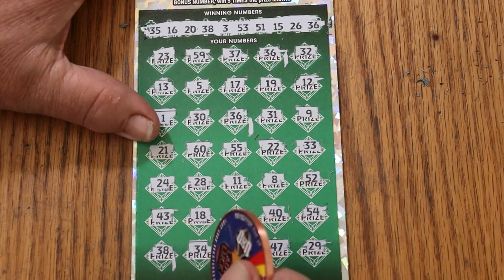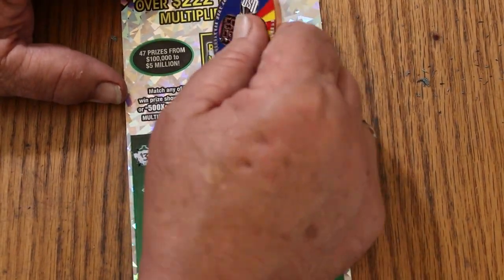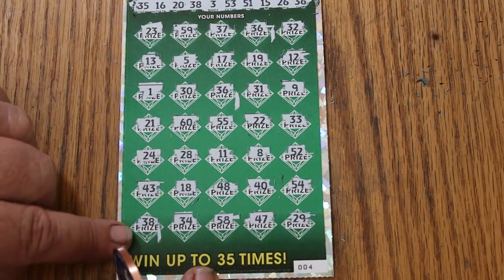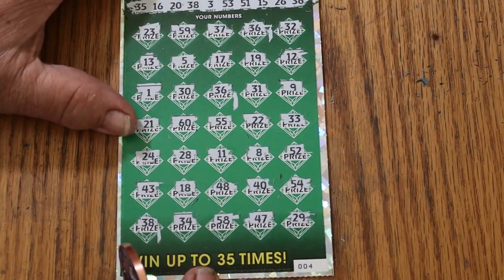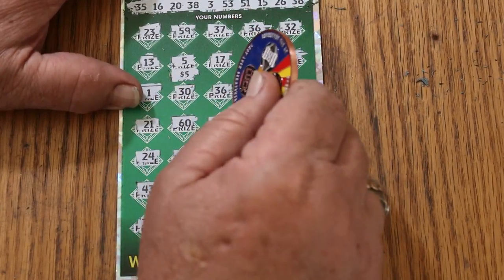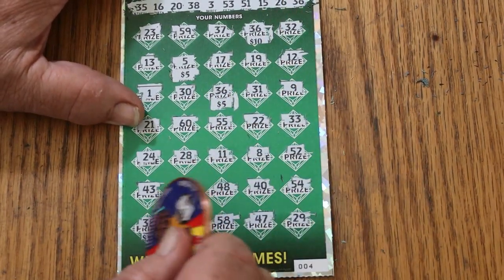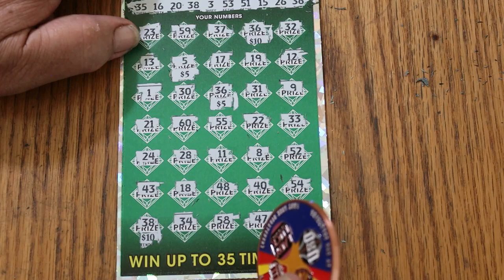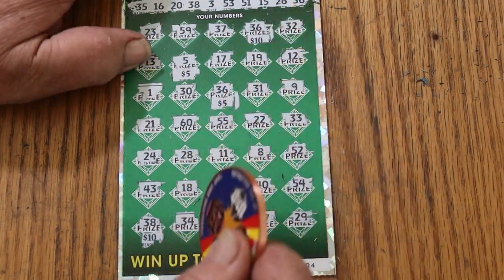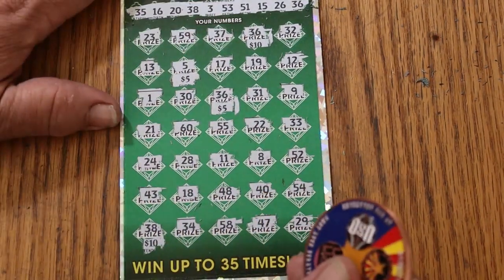All right, so we just have the three. Let's see what the bonus is — number five. Yep, there's the five, there's the bonus. This is going to be five bucks under there. And that's the way she wrote. So we have 25, 35, 45, 50. Tell you, you do enough of these, you can see it coming.